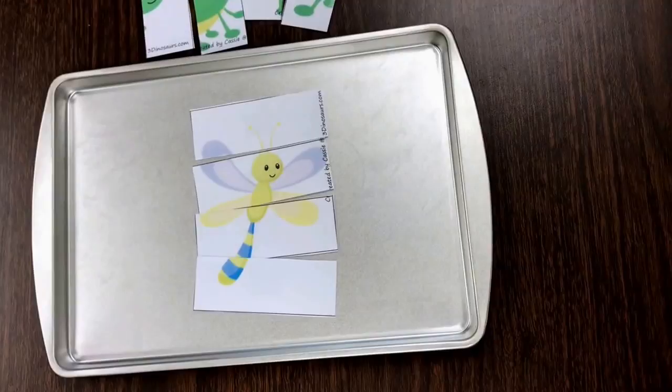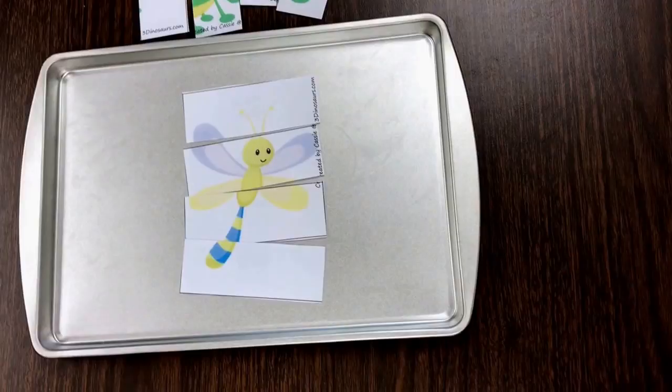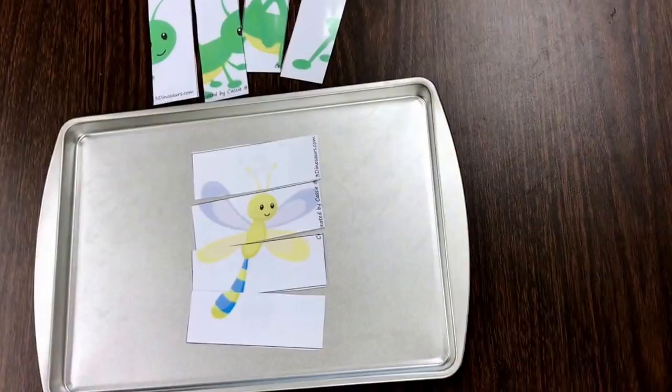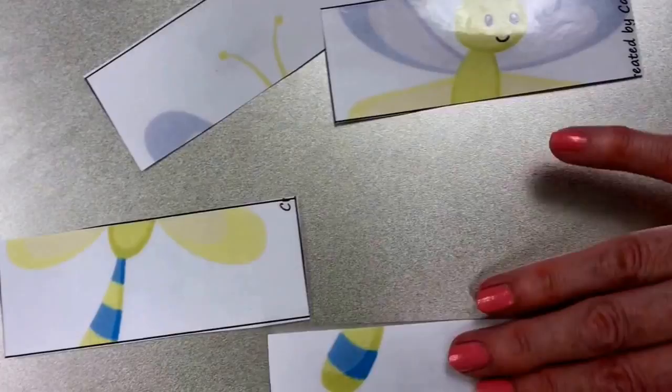One of my new finds is this awesome little cookie sheet — it's a great size for independent activities and I got it at Walmart for 99 cents. I took one of Cassie's printables from Three Dinosaurs, laminated it, and put magnets on the back. So the children match up the pieces to find out what bug it is.